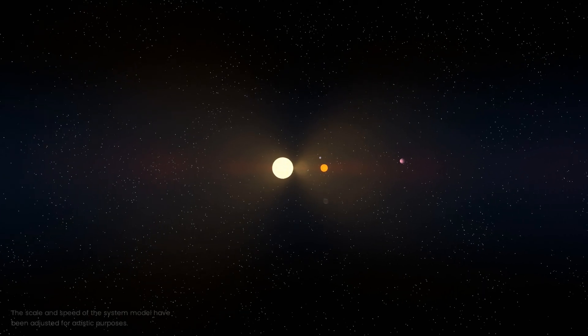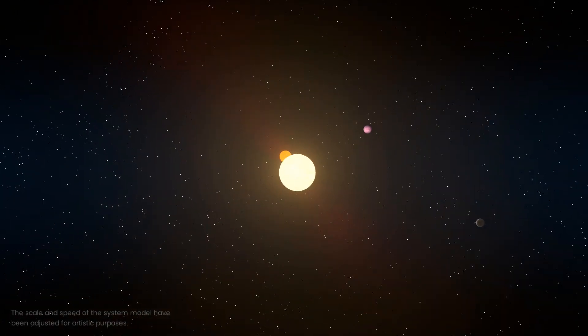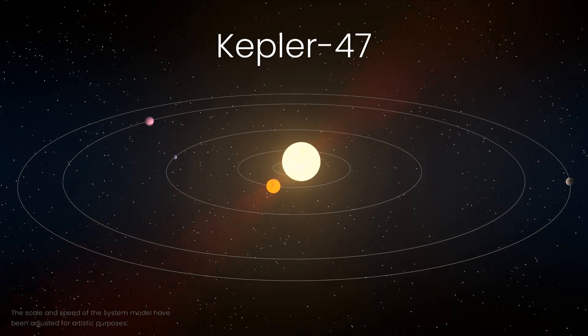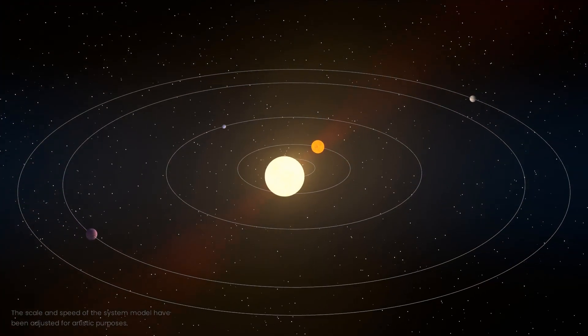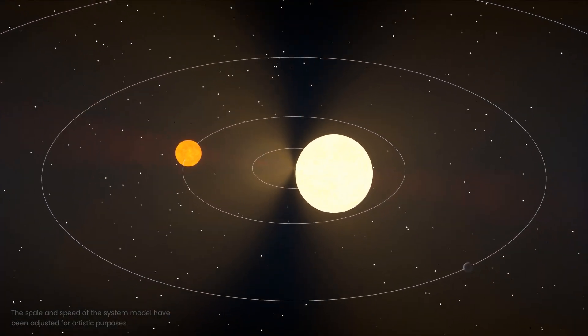Today, we are going to travel to a distant constellation to observe a very peculiar system. This is the Kepler-47 system, which is 3.5 billion years old and is approximately 3,340 light-years away from Earth. Here, three planets orbit not one, but two stars.